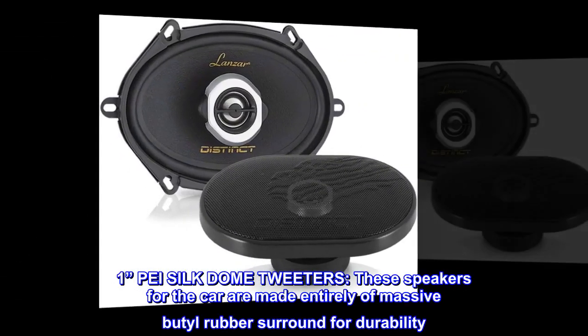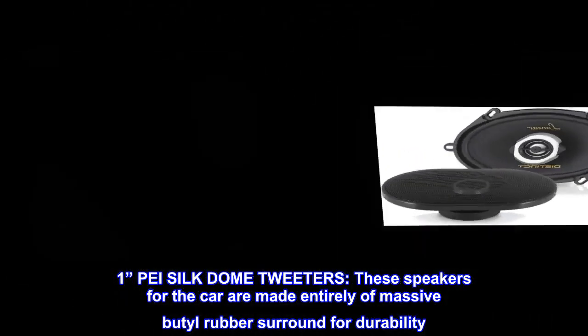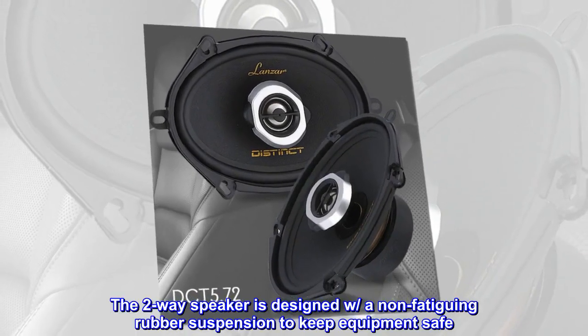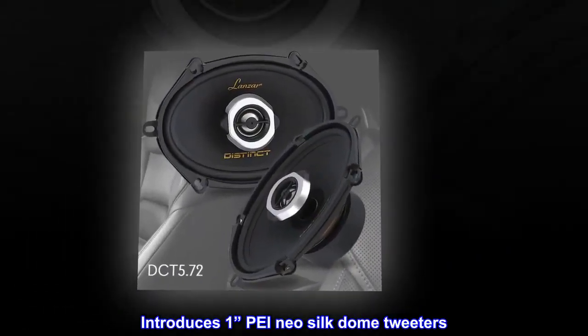These speakers for the car are made entirely of massive butyl rubber surround for durability. The two-way speaker is designed with a non-fatiguing rubber suspension to keep equipment safe. Introduces 1P Neo Silk Dome Tweeters.